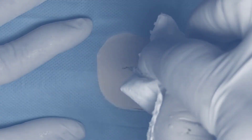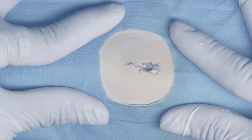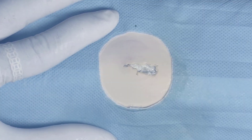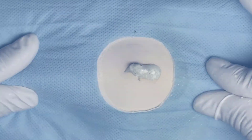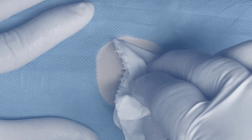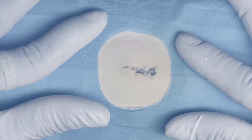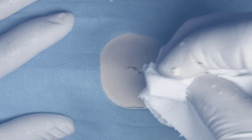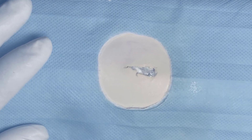First, follow the wound care directions from your surgeon very precisely. That usually means you should keep it covered with a plain ointment over the sutures or stitches — like Vaseline, Aquaphor, or even Vanicream ointment — and then a bandage on top of that while the stitches are in place. Again, follow the directions of your surgeon.